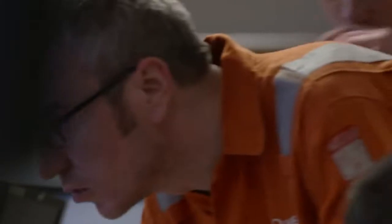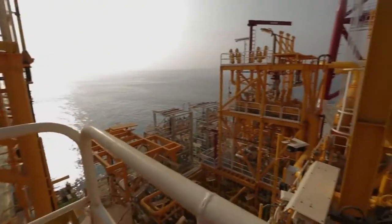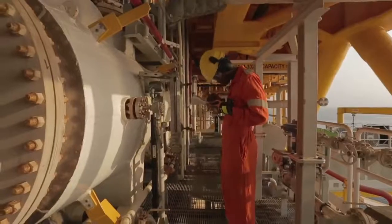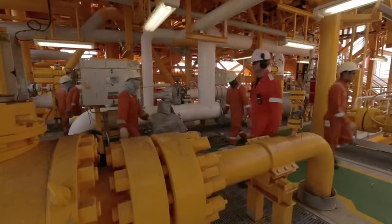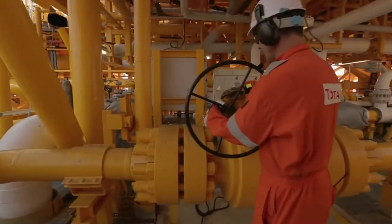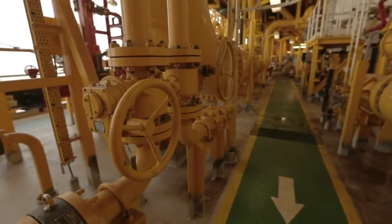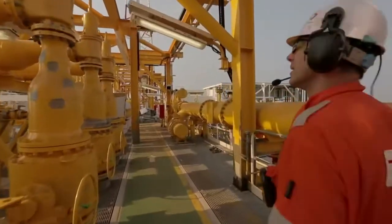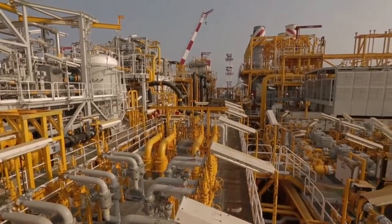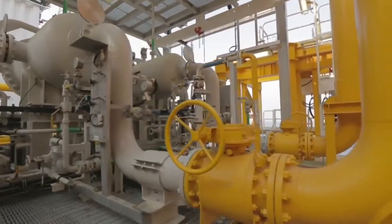Just as all roads lead to Rome, the same is true on board the FPSO. More than 170 kilometers of piping are controlled and directed by over 8,500 valves. To make sure that the oil and gas reach the right place, the operators have worked for five days. They have ensured that every line is flowing in the right direction, that every open valve is indeed supposed to be open, and that every closed valve is indeed supposed to be closed. Some of the larger valves can take up to 300 manual turns to open or close.